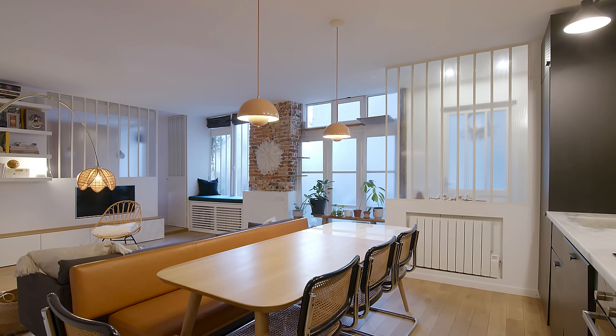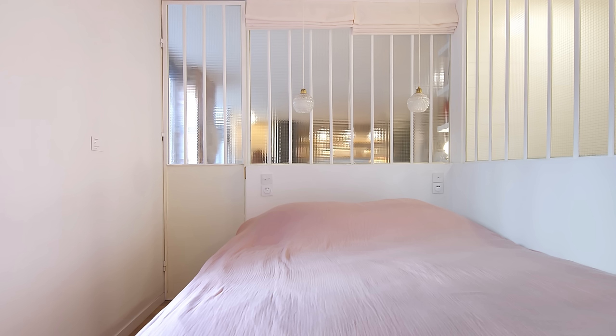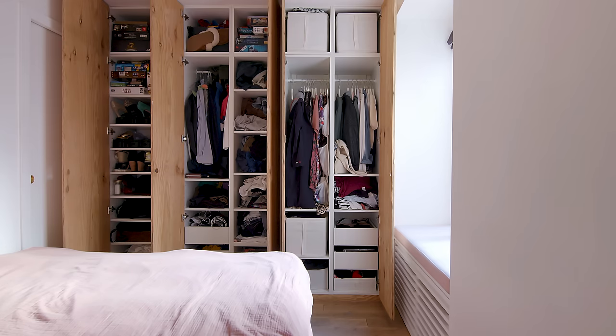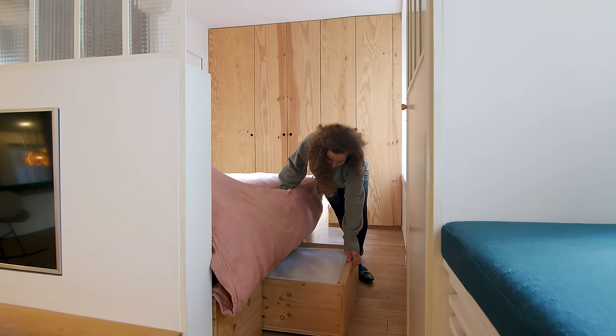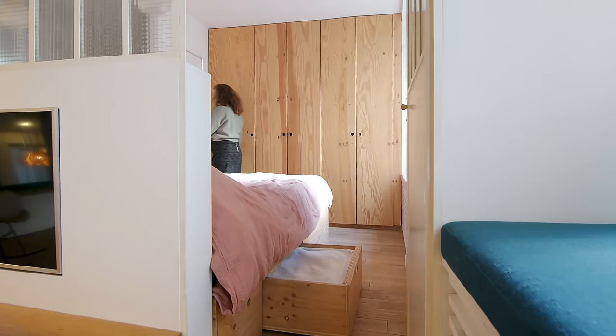We separated the bedroom with a recycled glass window. The sleeping area is very compact — there is a queen size bed, a closet and a small bench. The bed was custom-made so we could add storage and make use of the space under the bed.